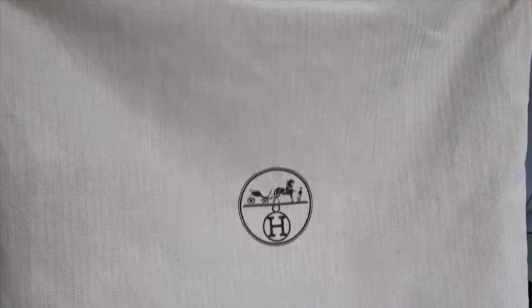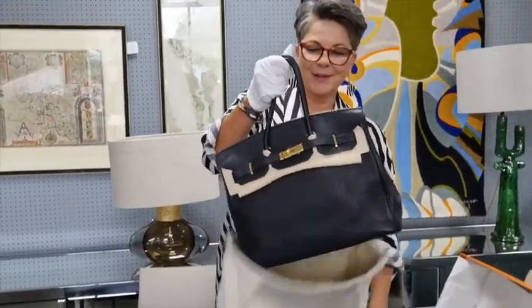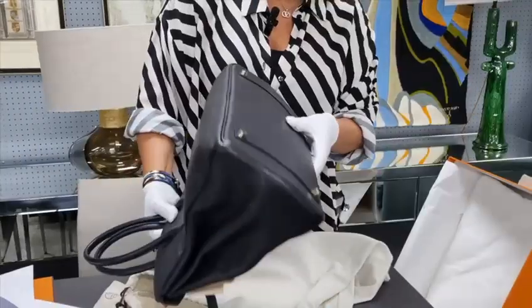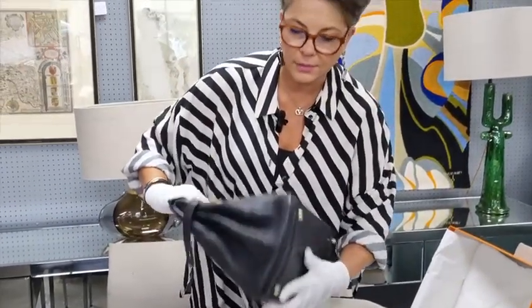Here's the dust bag. It is a Birkin. That's so lovely — look at that. It looks new. It's in immaculate condition. There's no wear on the corners.